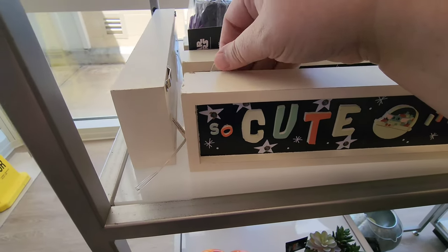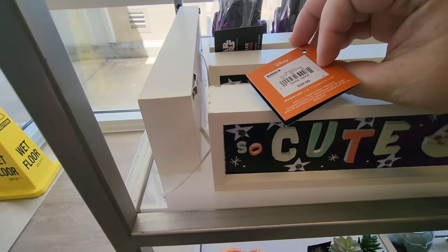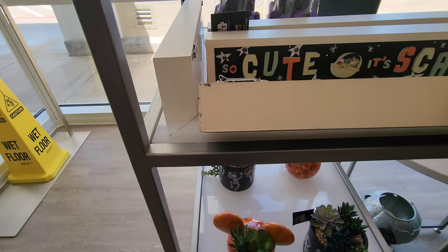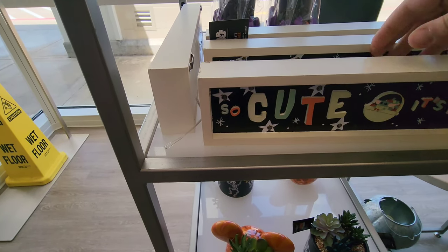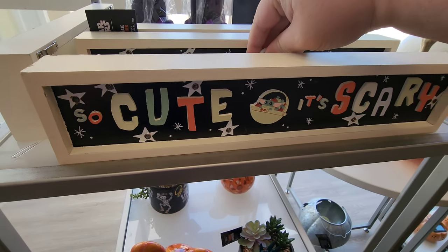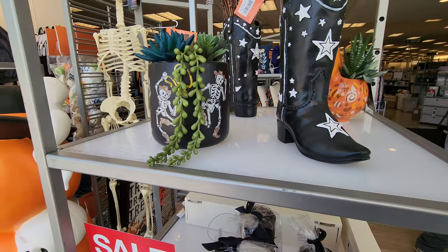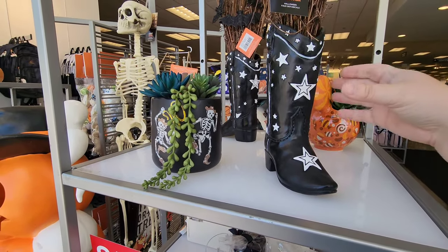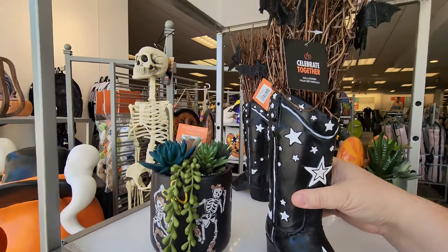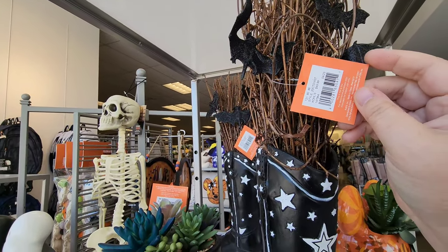Got a little Baby Yoda that lights up too — $29.99. It lights up with little stars. How cute is that? There's a little spooky boot with some bats at the top for $49.99.